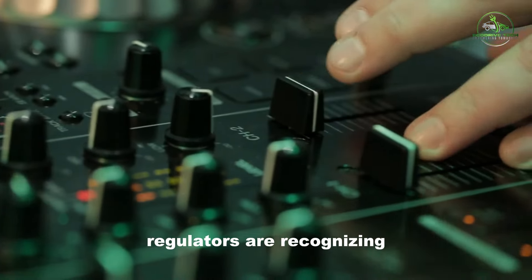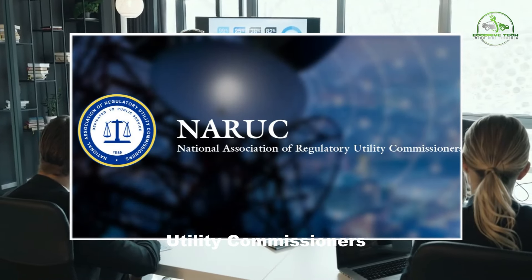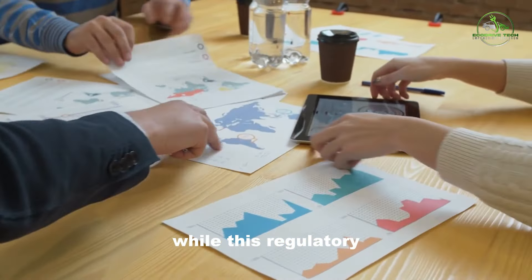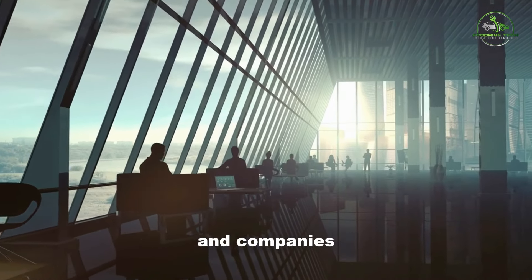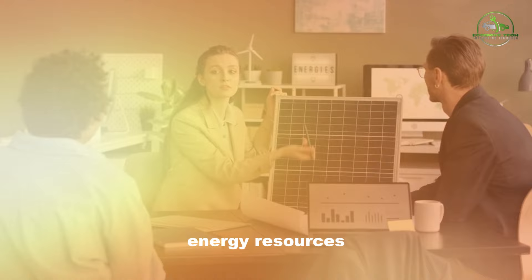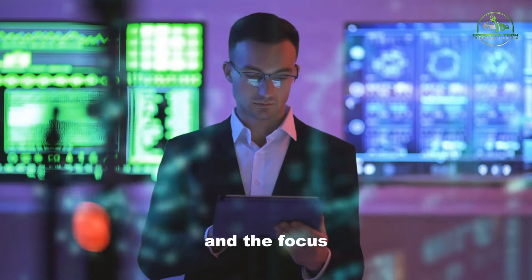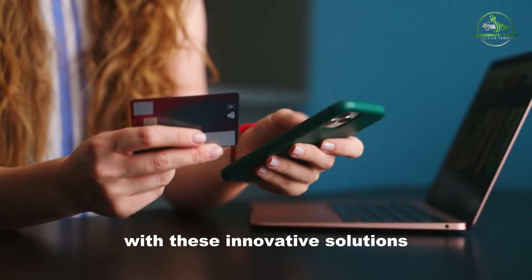Encouragingly, regulators are recognizing the potential of VPPs, with organizations like the National Association of Regulatory Utility Commissioners conducting educational sessions and the California Energy Commission funding research on VPP integration. While this regulatory interest is promising, hurdles persist, notably in the consumer enrollment process, which varies among states and companies. Streamlining these processes and standardizing VPP deployment are crucial steps to leverage the full potential of distributed energy resources, such as electric vehicles and heat pumps. As Brehm notes, the technology is in place, and the focus now lies in refining policies to facilitate seamless implementation and consumer interaction with these innovative solutions.